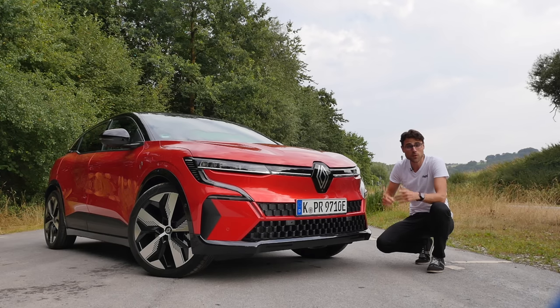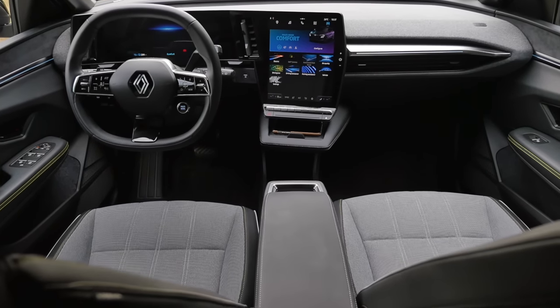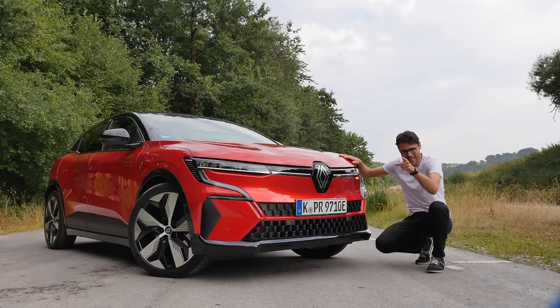We've seen a lot of big EVs on the market, but what about the small ones like the Renault Megane E-Tech or the Megane EV? Here on Autofuel with Thomas. Let's go.